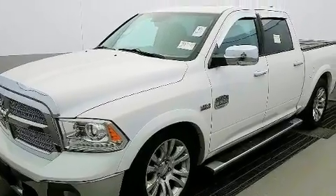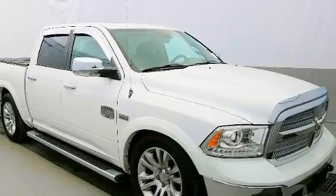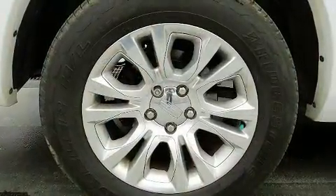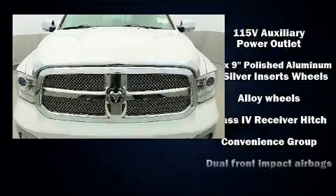Top features include power front seats, a leather steering wheel, a rear-step bumper, heated and ventilated seats, adjustable pedals, a bed liner, and voice-activated navigation. Audio features include an AM-FM radio and ten speakers, providing excellent sound throughout the cabin.